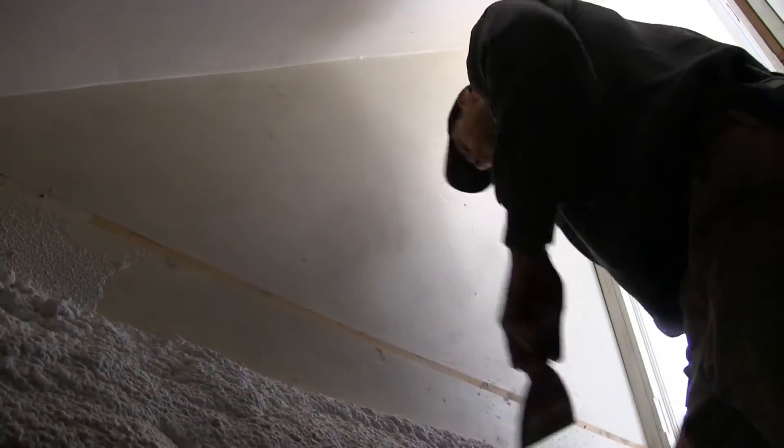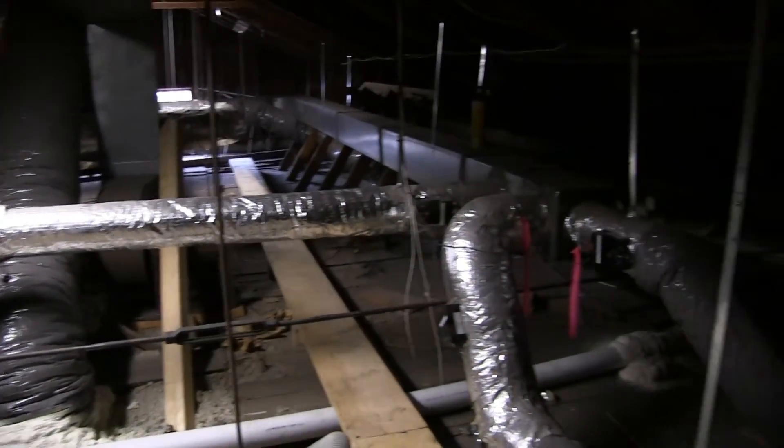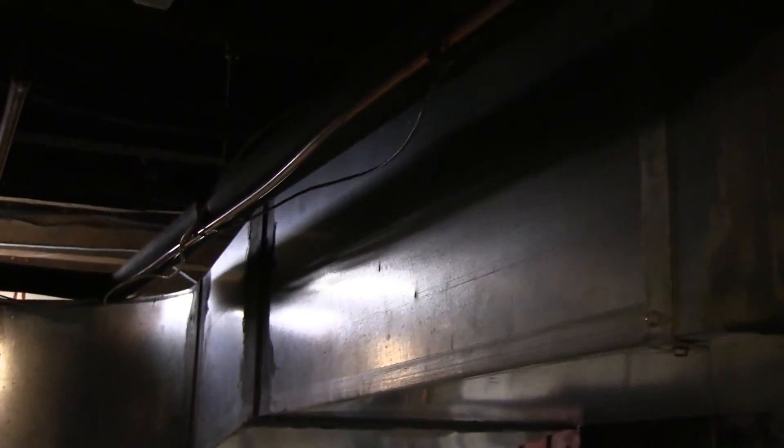I was part of the home energy audit class and we were able to go into the Two Editors Inn and perform an energy audit. We used an infrared camera and went around the building to see which spots were leaking the most heat. The next step was a blower door test, which tested how leaky the building actually was.